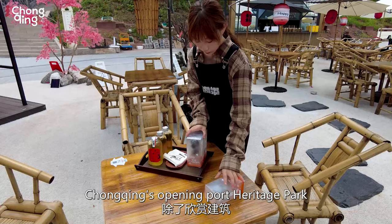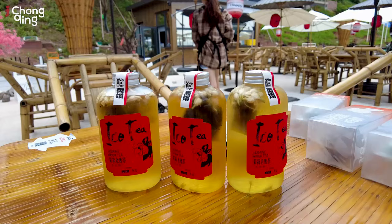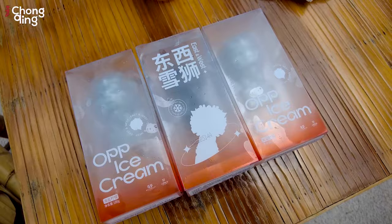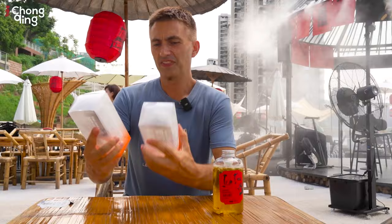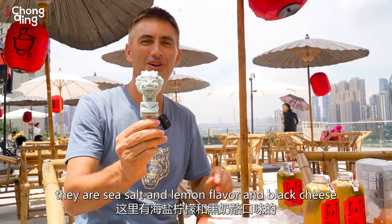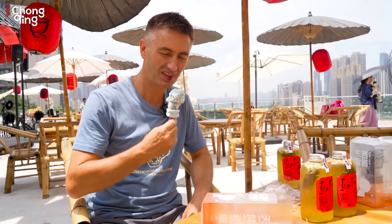There's far more to the Chongqing Opening Port Heritage Park than just admiring the architecture, exhibits and scenery. They've also created their own line of innovative cultural products, such as this Jasmine hawk tea, which is very refreshing, and also these ice creams that have a traditional line design. They come in sea salt and lemon flavour and also black cheese, so I'm really looking forward to getting stuck into these.